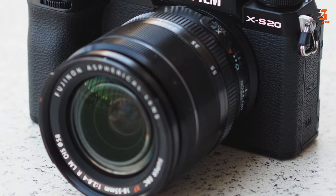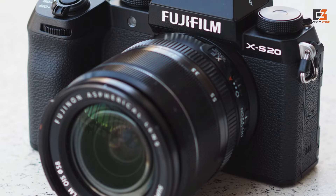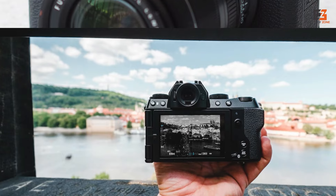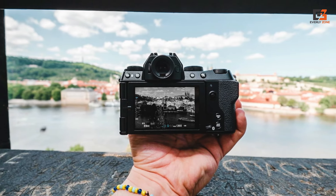The older X-S10 is still available at a lower price, but features such as a dedicated vlog mode — which puts neat creative settings a tap away — make the X-S20 the more tempting proposition for vloggers.